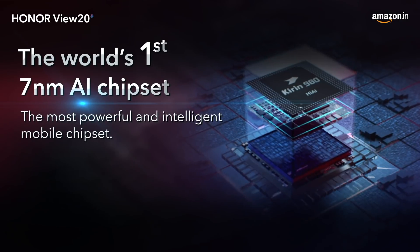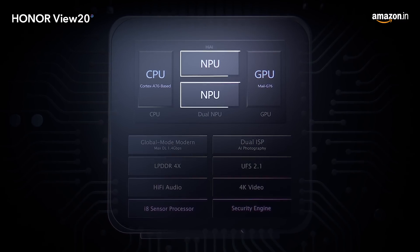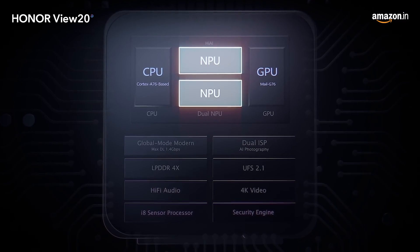The high-performing Kirin 980 is the world's first 7 nanometer AI chipset with a dual NPU design.